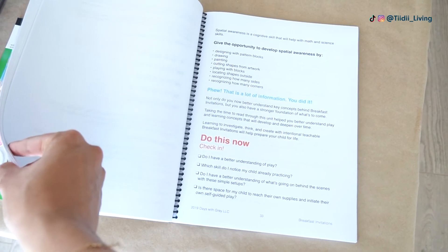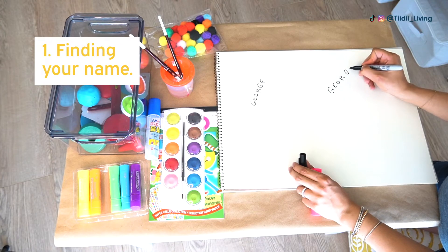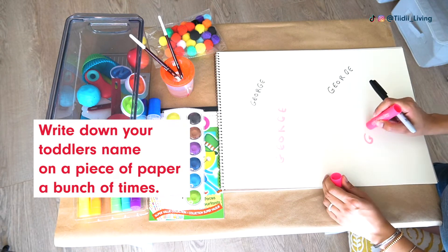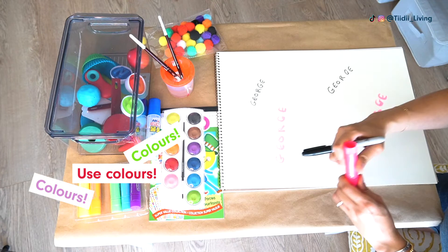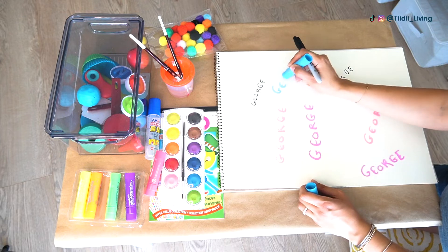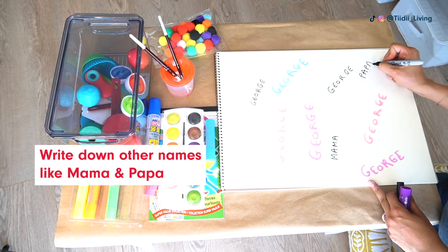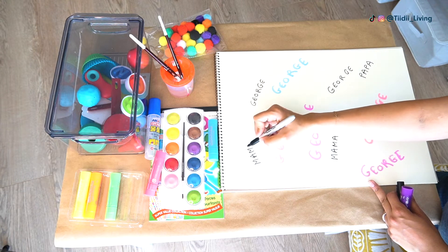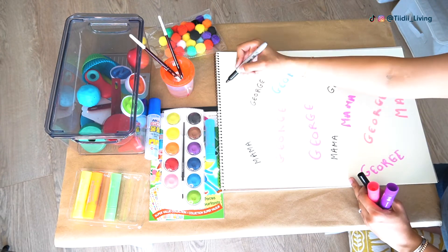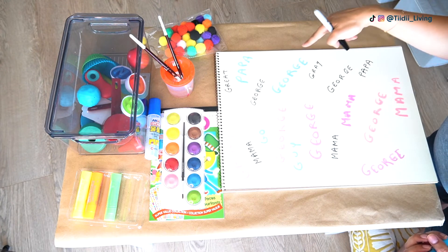The first activity that I tried from the Breakfast Invitation program is called Finding Your Name, which is exactly what it sounds like. You're just going to write down your toddler's name a bunch of times on a piece of paper. You can use different colors to make it more fun and challenging, and then write down other names like mama and papa using the same colorful markers. The goal is for them to find their name. You can help them out by first reading the different words to them and then ask them to point to their name and circle the ones they find.